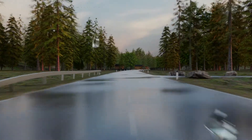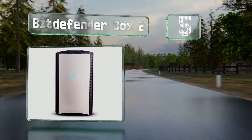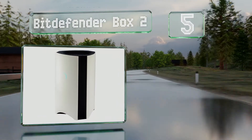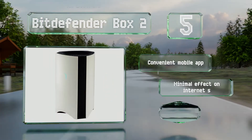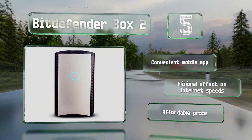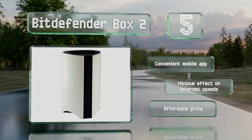Coming in at number 5 on our list, whether it's your fridge, car, cell phone, or climate control system, the Bitdefender Box 2 can protect all the devices that hook up to your home network. It's easy to set up and once it is up and running allows for in-depth management. It includes a convenient mobile app and there's minimal effect on internet speeds. It comes in at an affordable price too.